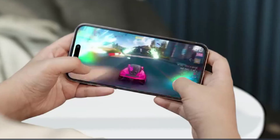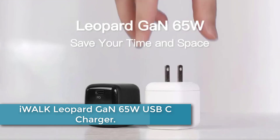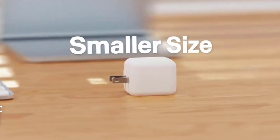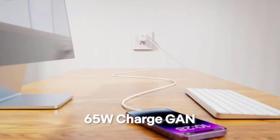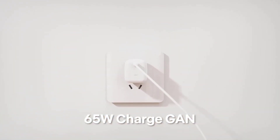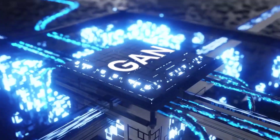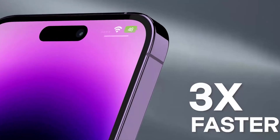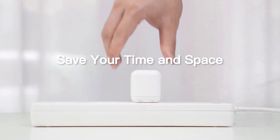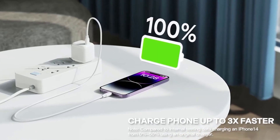Starting at number 5: the iWALK Leopard GaN 65W USB-C Charger. This is a high-performance charger designed for MacBook Pro and Air, iPad, iPhone, Galaxy, Dell XPS 13, Pixel, and more. With PPS fast charging technology, it efficiently charges your devices at lightning speed. Whether you own a 16, 15, 14, or 13-inch MacBook Pro or Air, this charger is compatible with all.